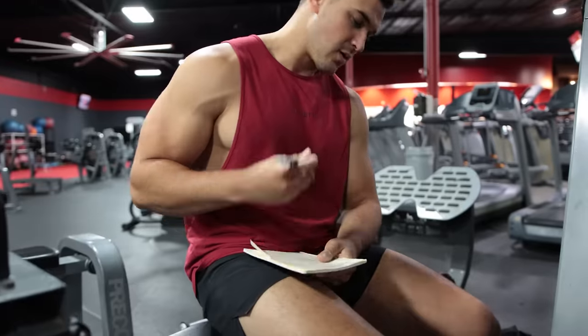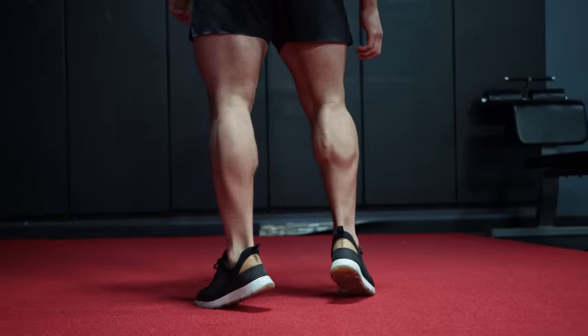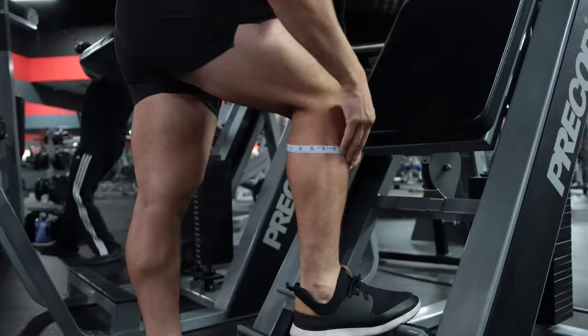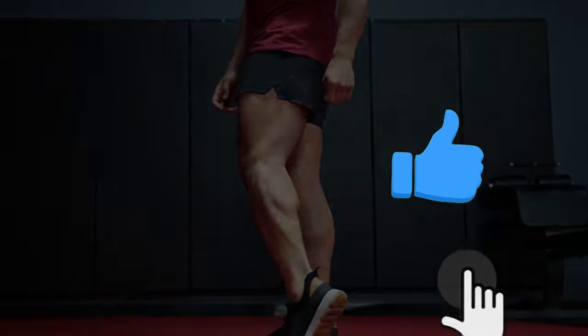Be patient with your calf growth. Muscle protein synthesis in calf muscles after resistance training is significantly lower than in other muscle groups, so it's essential to be consistent and track progress — including measurements and progress pictures. You may be making gains and not even realize it.